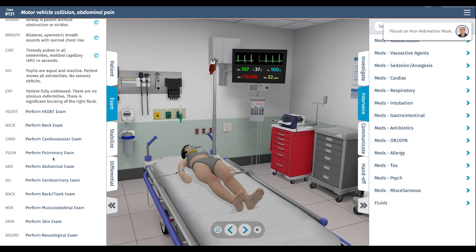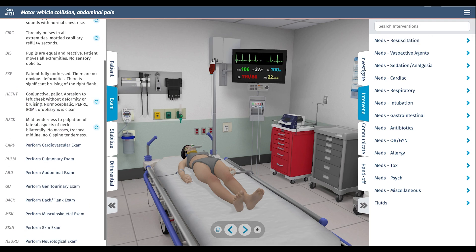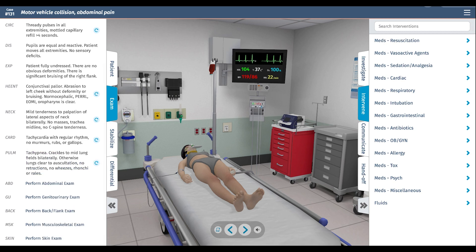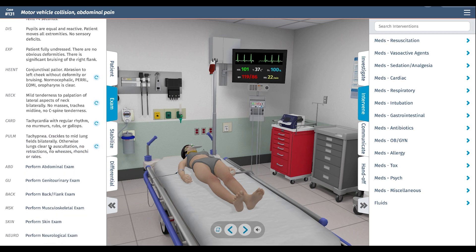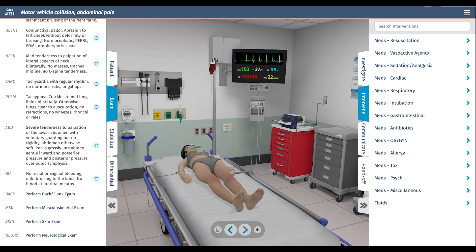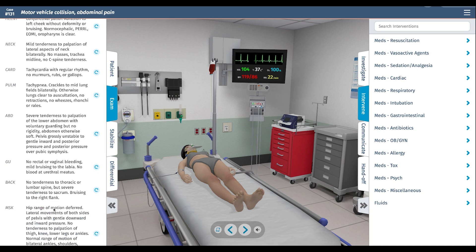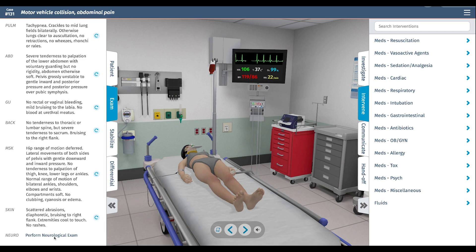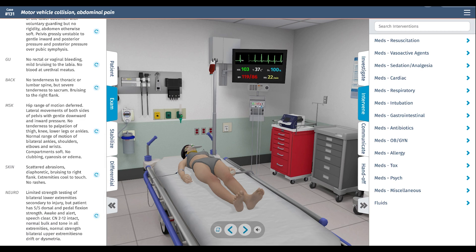Let's continue with the secondary survey, going top to bottom. There's an abrasion to the left cheek, tenderness to the neck but no C-spine tenderness. She's tachycardic and breathing quickly, with crackles to the mid-lung fields bilaterally — possibly pulmonary contusion not yet visible on X-ray. Diffuse tenderness in the lower abdomen. No blood at the urethral meatus. Severe tenderness to the sacrum, bruising to the right flank, and an unstable pelvic fracture. Scattered abrasions. Neurologically, limited strength testing but overall moving, cranial nerves intact, no signs of obvious cord injury.